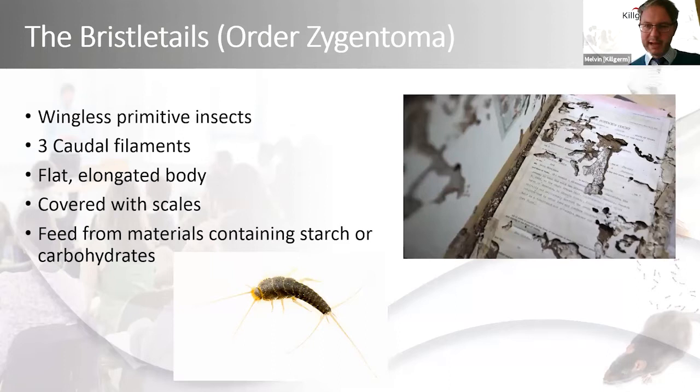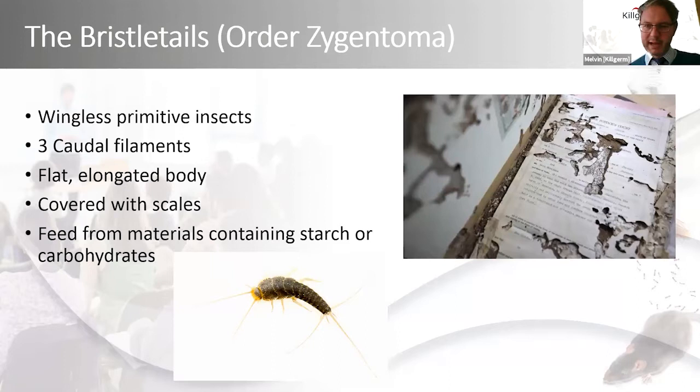That shows the sort of damage we can get from bristletails on paper — paperwork that's been stored away for a considerable period of time in damp conditions.